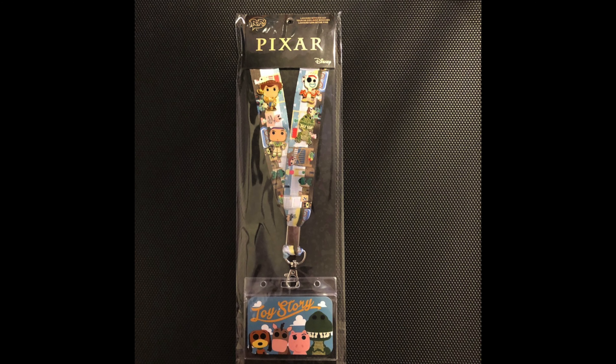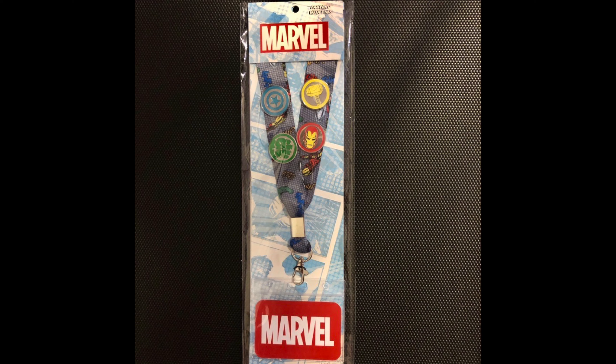At Lounge Fly, we have two new lanyard cardholder pin set releases — we actually have these at dpbstore.com if you want to check them out. The first one features Toy Story in the Funko Pop theme, comes with a colorful lanyard and four different pins: Woody, Buzz Lightyear, Forky, and Rex. The second one features Marvel — again, you get a lanyard and four pins featuring Captain America, Incredible Hulk, Thor, and Iron Man, with your cardholder piece at the bottom.